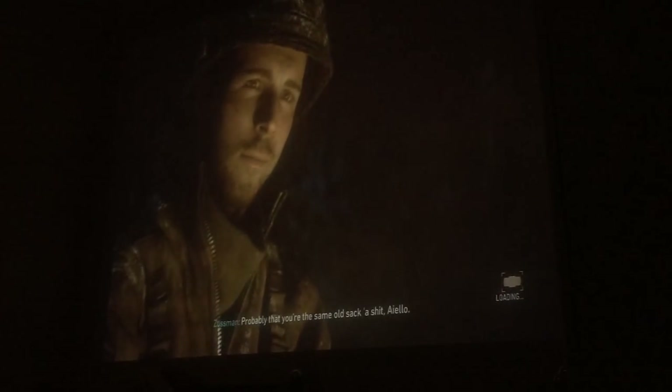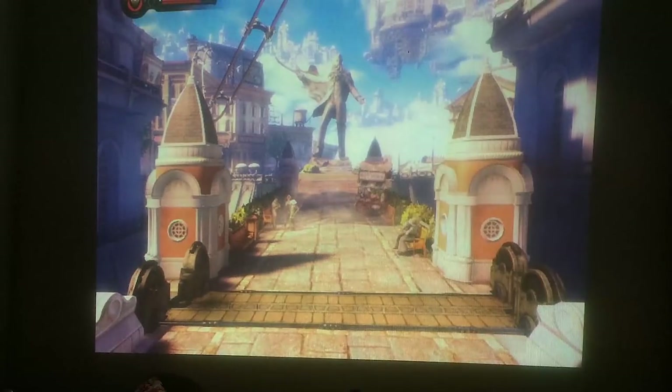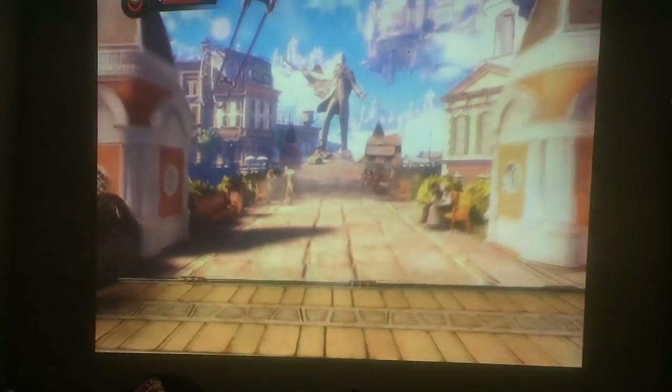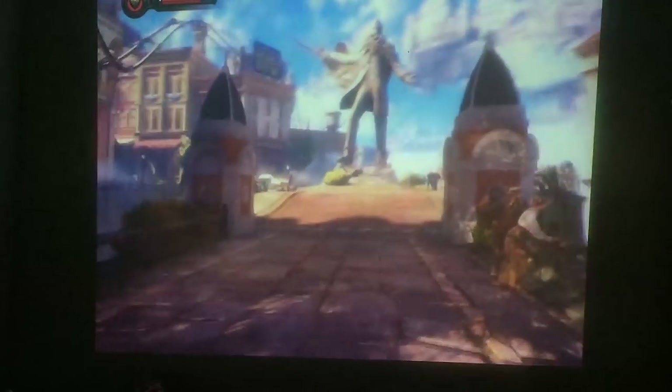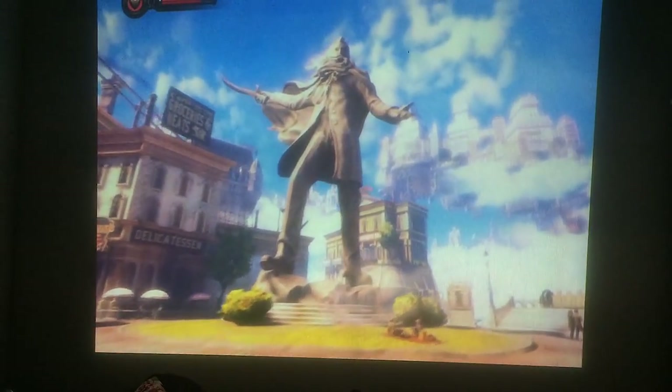Well, despite the performance issues of the game itself, the dark and vivid colours of Call of Duty WW2 actually pop quite well, and you will certainly feel quite immersed during intense sequences. There is an obvious problem with definition and sharpness, and despite the dark room, it can be hard to see detail, but on-screen text and subtitles are very readable. I expect a little more calibration and projecting onto a dedicated screen instead of my bedroom wallpaper would probably help a little bit.